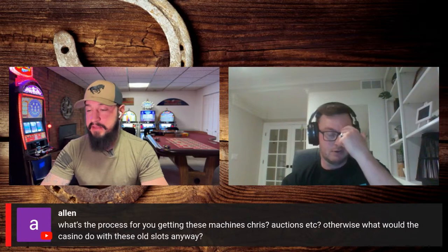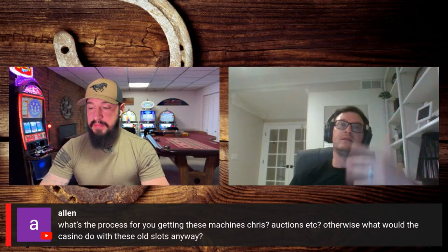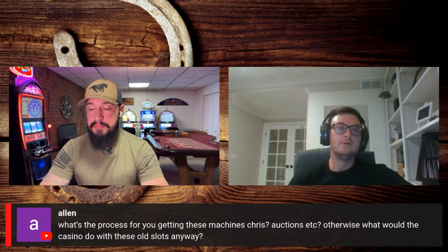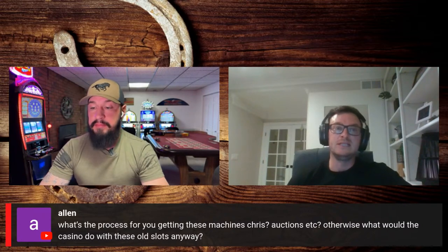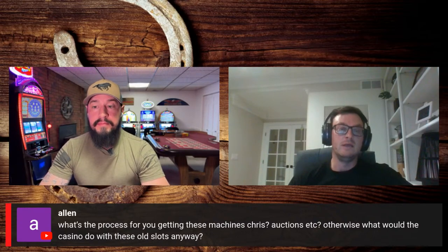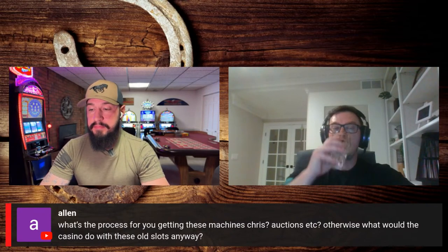Sometimes we'll trade parts with the casino — we'll say we'll give you X amount of dollars in parts credit for these games, and they'll have a running tab with us. I just did that at the Columbus Casino — they had about 150 games and I offered parts credit. It actually helps the casino with their parts budget, and I'm able to get the machines for parts. So it's a win-win.